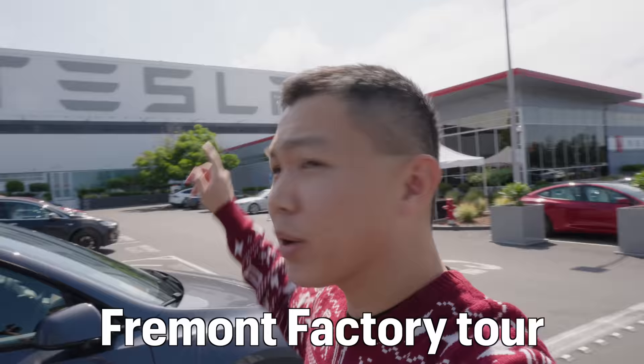So we're here, we're going to check out Fremont Factory for the first time. There's no videos or photos inside unfortunately. Singapore's Minister of Transport was here last week for a tour. So it's great to see Tesla engaging more government officials. I can't wait to see the place where Model S and X are built.